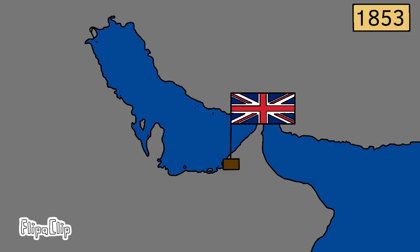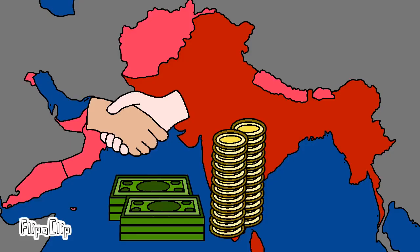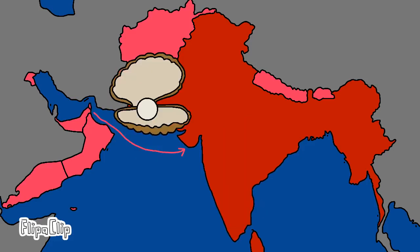Another treaty was signed in 1853, which imposed an informal British protectorate over the Emirates, called the Trucial States. This was succeeded by the 1892 Exclusive Agreement, which prevented the Trucial States from establishing relations with other countries without British consent. The Trucial States were economically tied closer to British India, exporting pearls to the colony.